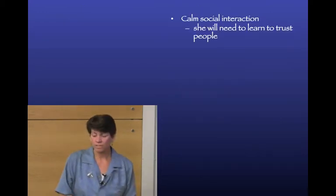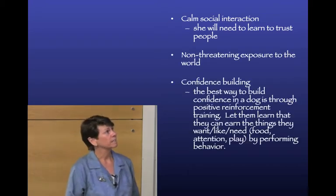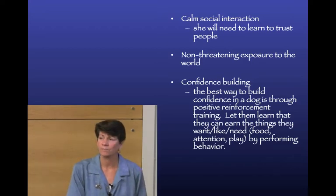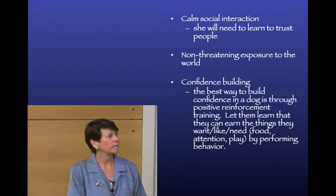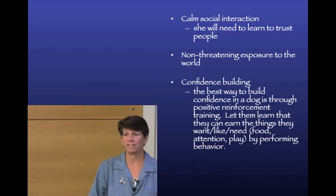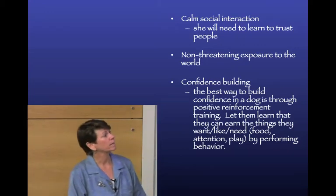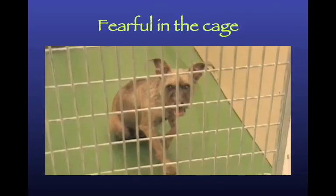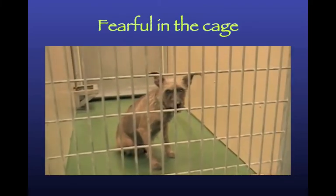For fearful dogs: calm social interaction, non-threatening exposure, and confidence building. I like to use clicker training because positive reinforcement training teaches the dog they can earn things by performing behavior, which builds their confidence. Here we have a little fearful dog in a cage - he's shaking, drooling, and panting, not coping well with the environment at all.